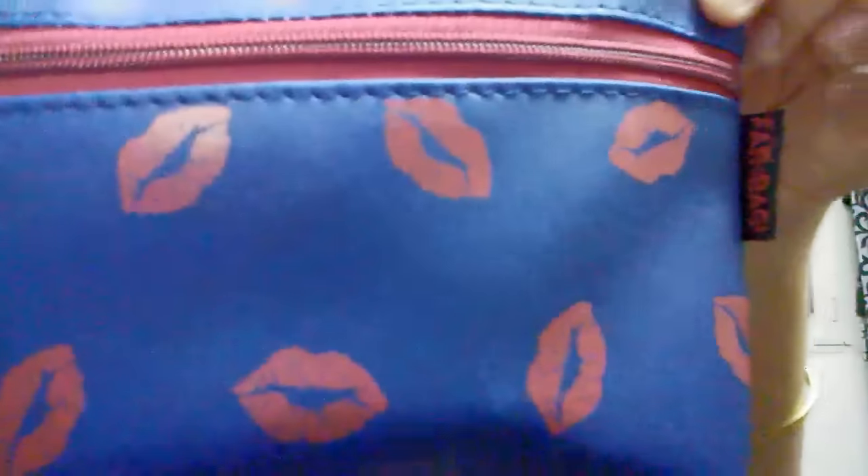Hello everyone, welcome back to my channel! Today I will be sharing with you this July Fab Bag. It has a cute little lips design on it and a very leathery kind of material. So let's see what I got in my Fab Bag!